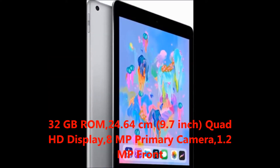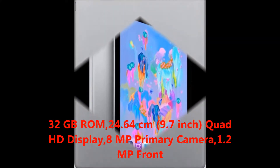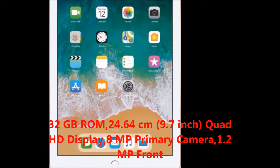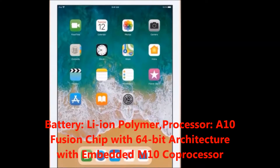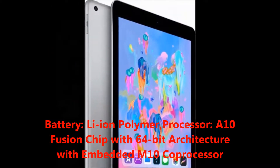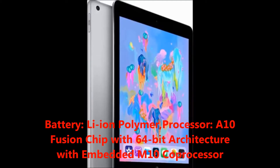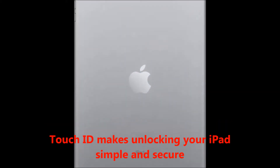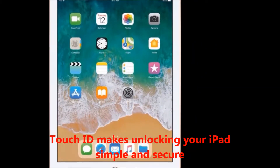Camera: 8 megapixel primary camera and 1.2 megapixel front camera. Battery: lithium-ion battery. Processor: A10 Fusion chip with 64-bit architecture, embedded with M10 co-processor. Touch ID makes unlocking your iPad simple and secure.